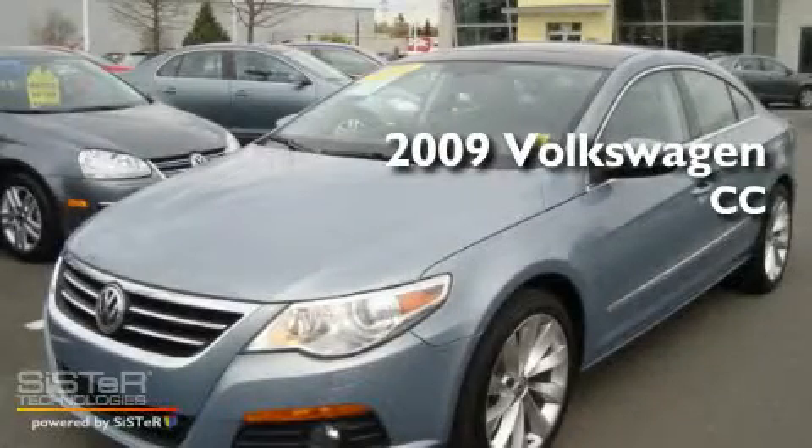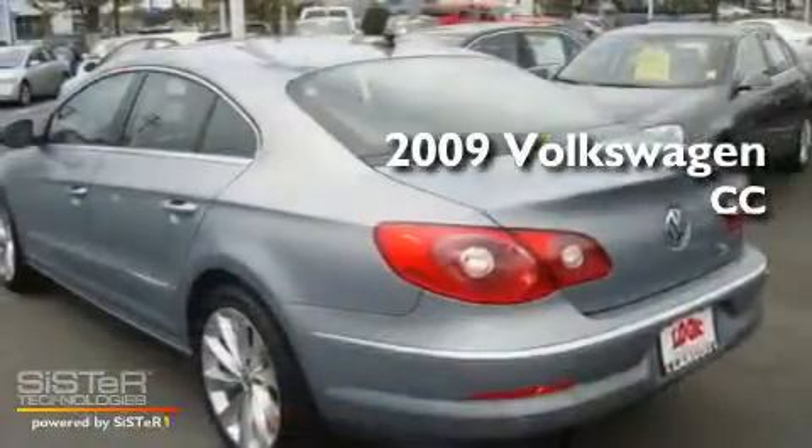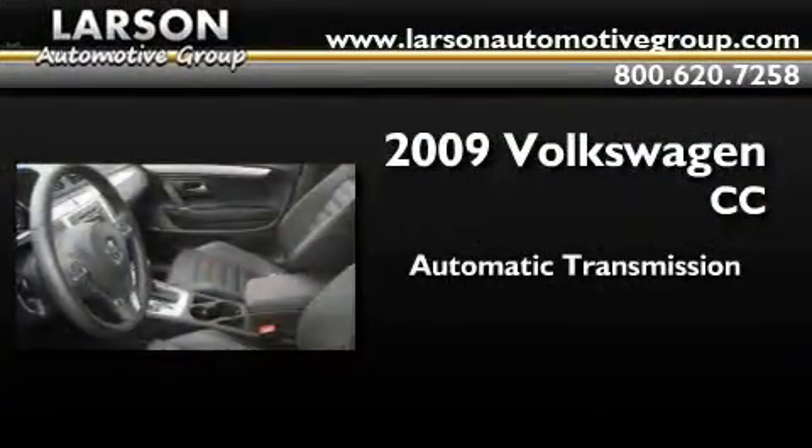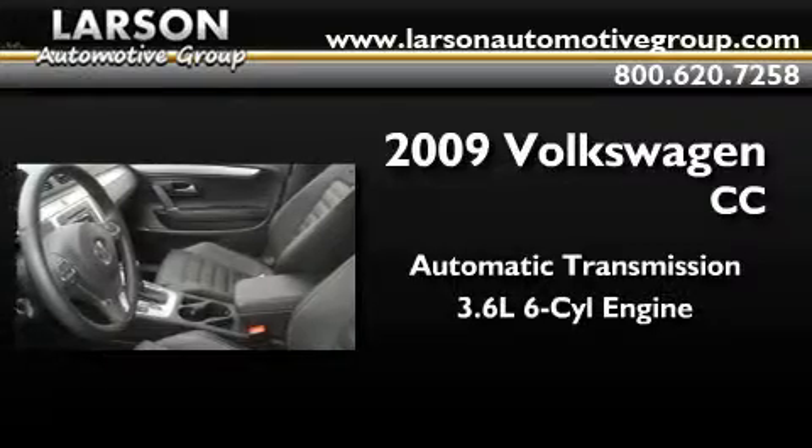This is a certified pre-owned 2009 Volkswagen CC. This four-door sedan has an automatic transmission and a 3.6 liter V6.